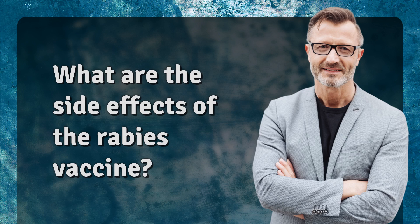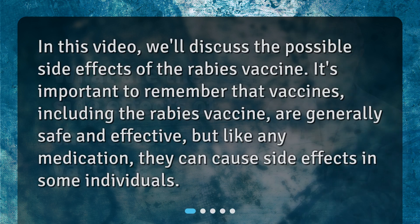What are the side effects of the rabies vaccine? In this video, we'll discuss the possible side effects of the rabies vaccine. It's important to remember that vaccines, including the rabies vaccine, are generally safe and effective, but like any medication, they can cause side effects in some individuals.